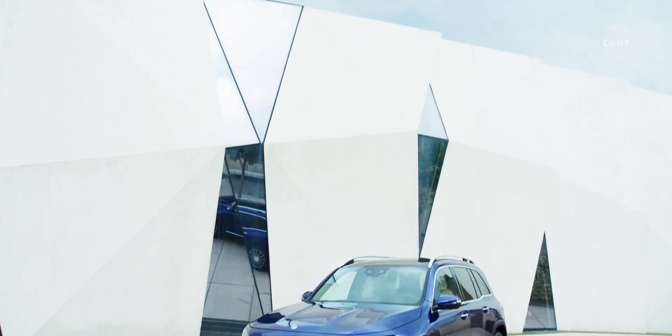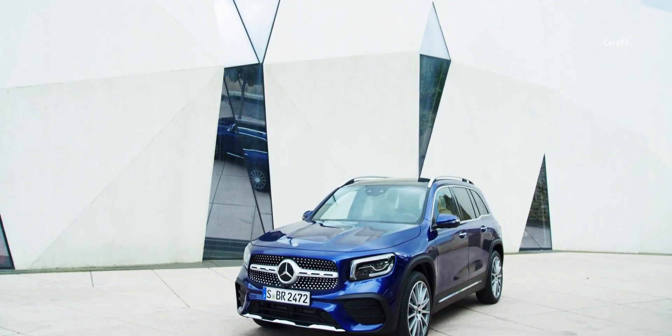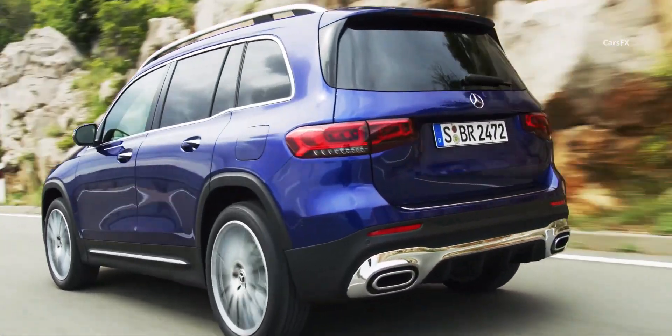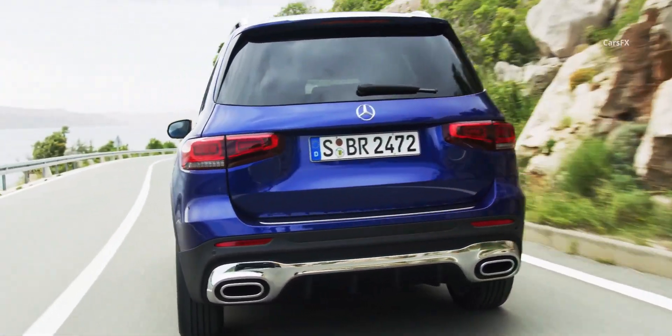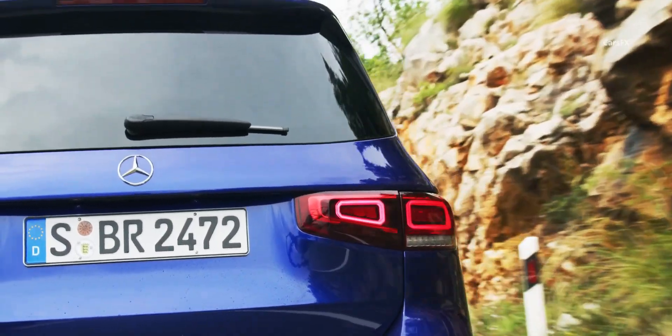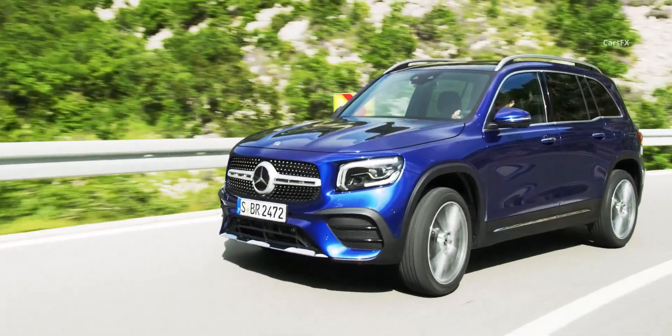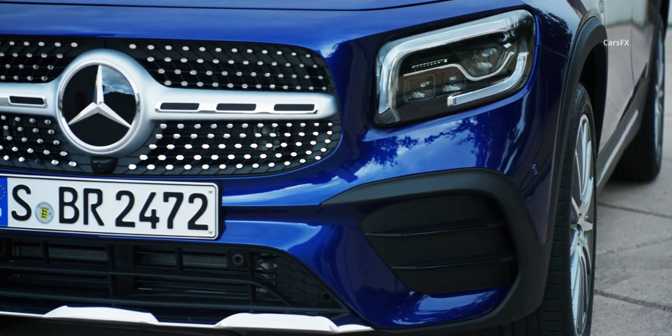It looks like a traditional SUV, but it's actually a car-based crossover sibling to the Mercedes A-Class sedan and the CLA four-door coupe. Making a car shaped like a box is a great way to increase interior space, which makes the GLB much more spacious than the other compact crossover, the GLA, which is basically a glorified hatchback.